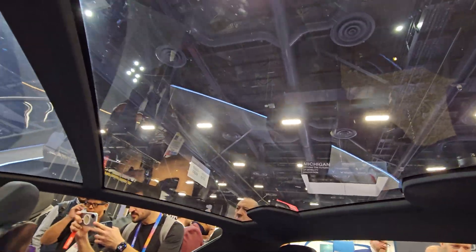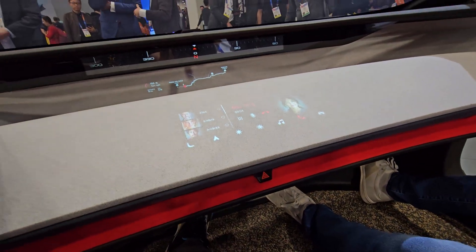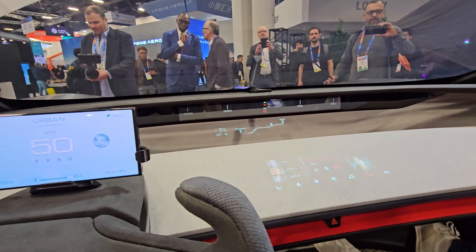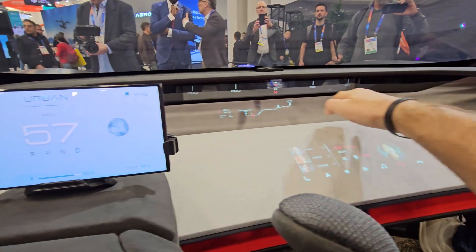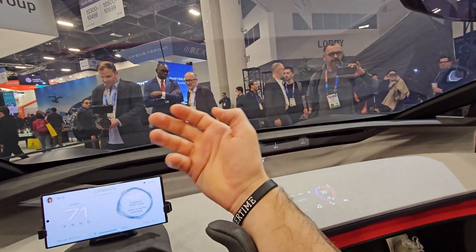Interesting how this would perform in a crash test, but visually it looks stunning. Freaking insane. And all the space in front — look how much, it's like I can't even reach. It's like a helicopter glass, like a windshield.